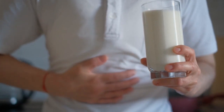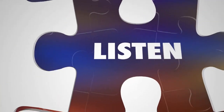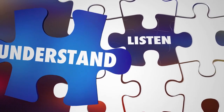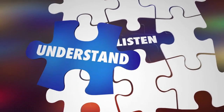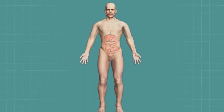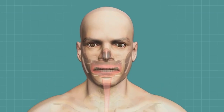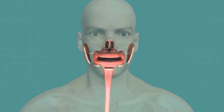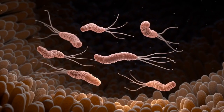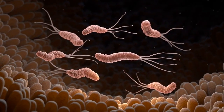Understanding gas and bloating. Before we jump into the methods, let's take a moment to understand why gas and bloating occur. Gas can accumulate in your digestive system when you swallow air while eating or drinking. Additionally, bacteria in your gut naturally produce gas when breaking down certain types of carbohydrates.